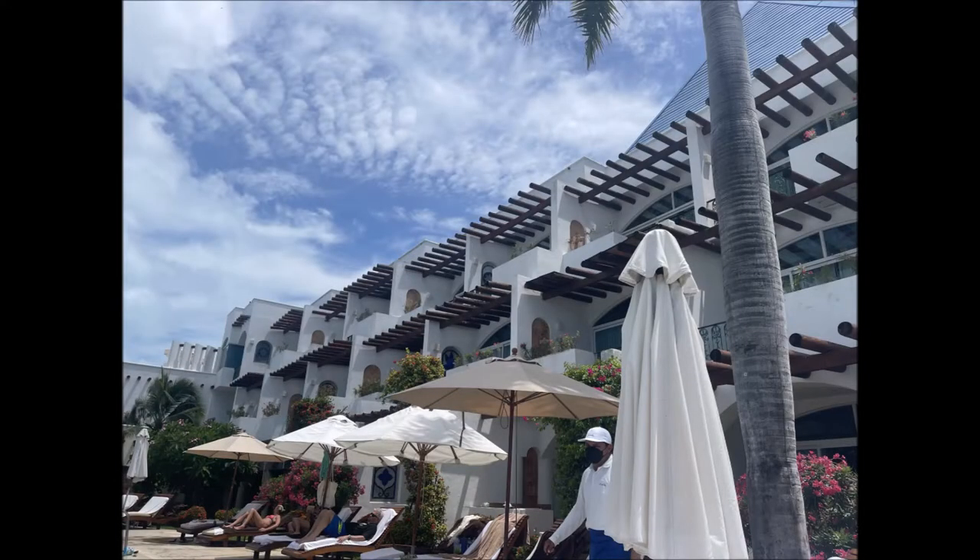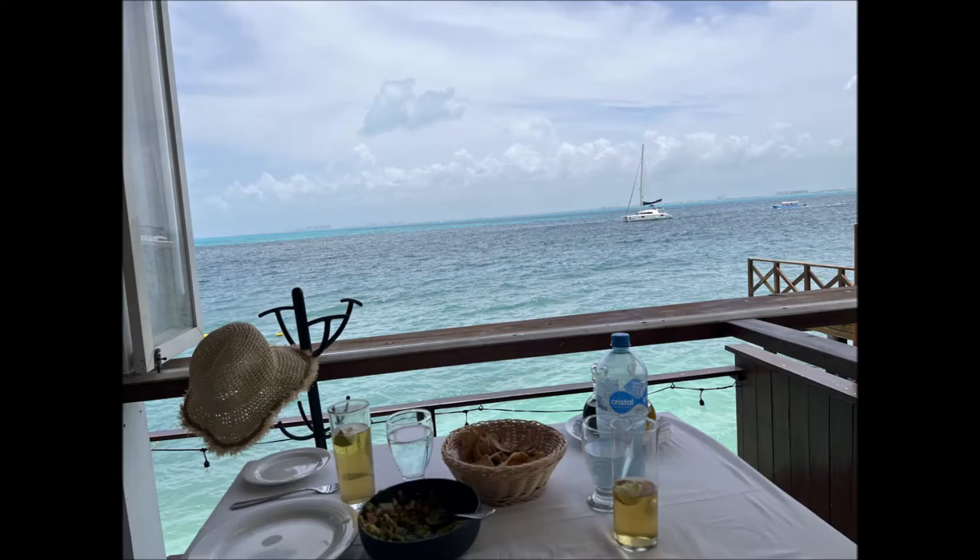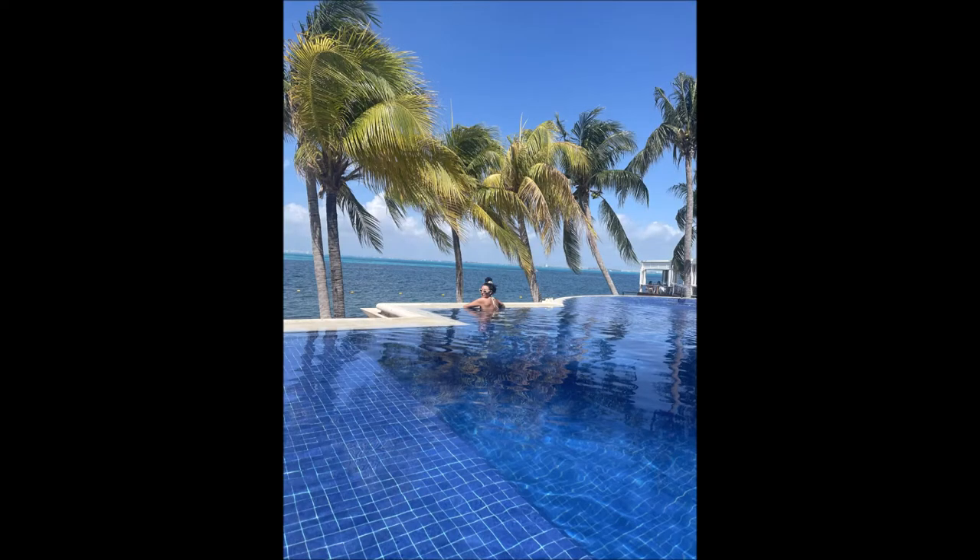Beautiful resort. I think I counted 35 rooms or so. All rooms look to face the sea and this gorgeous view. This is Casa Rolandi, the restaurant there — excellent, excellent food. I'll talk a little bit more about that later. This is the infinity pool and sort of the picturesque place that the resort is known for, those palm trees and that view of Cancun.